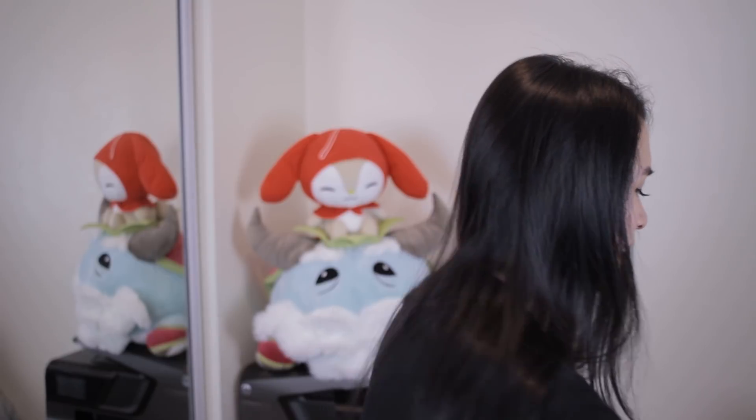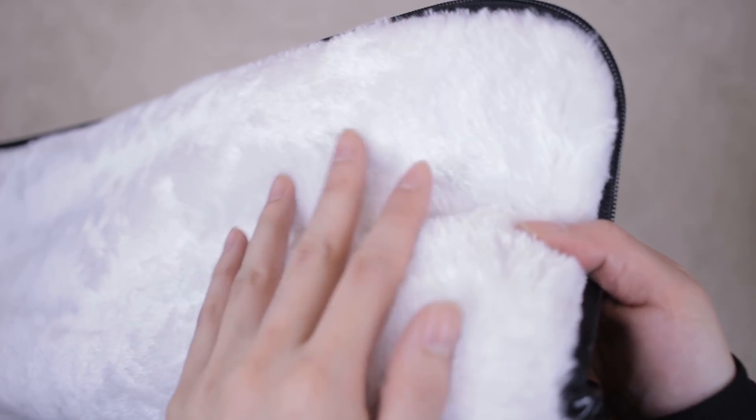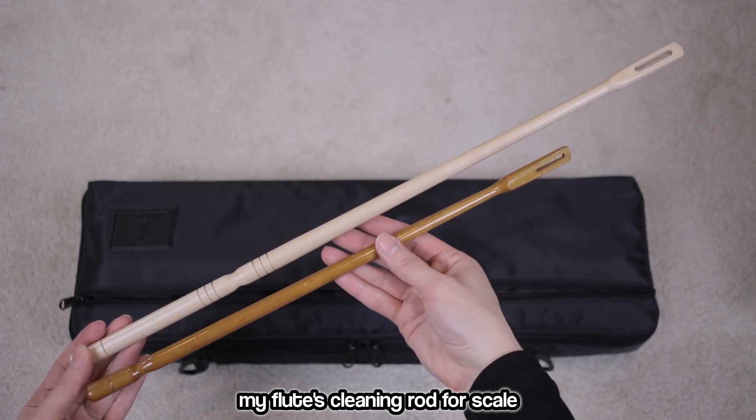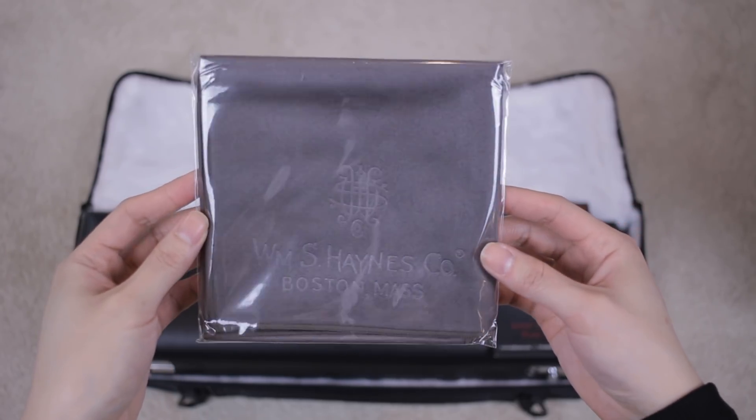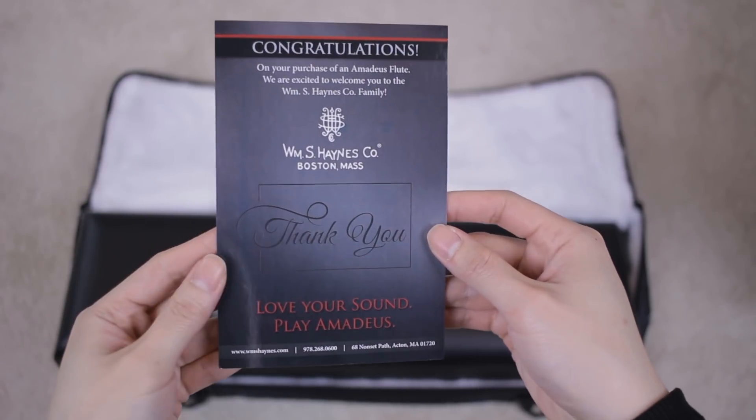Now let's talk about the packaging. Both flutes come in identical packaging — essentially a giant version of a normal flute case, with an outer case lined in faux furry white on the inside. There's a pocket on the outside with the most giant cleaning rod ever. Inside you'll find a giant polishing cloth and a shoulder strap. There's also a card that reads 'Congratulations on your purchase of an Amadeus flute — Love your sound, Play Amadeus,' which is actually a limited warranty card. Whoever did the marketing — good job. Without further ado, let's play around with these flutes, starting with the 570.